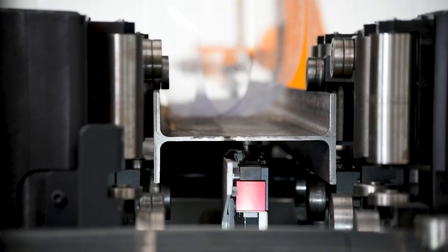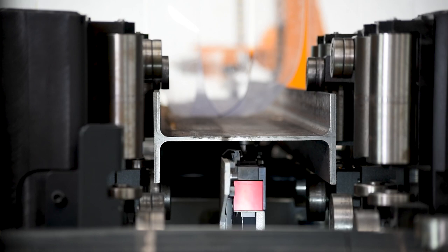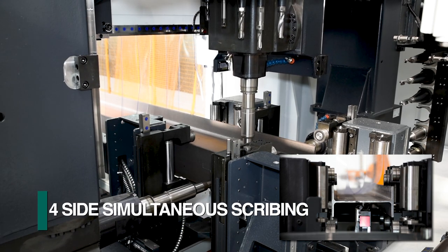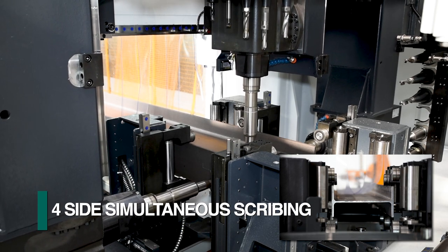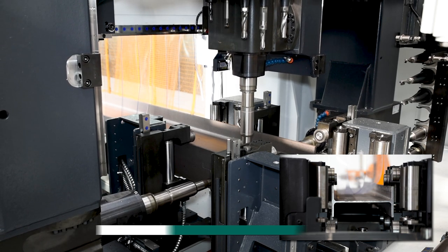The Valiant can be provided with an underside scriber with an independent sub-axis. This feature, in conjunction with scribing on the flanges and top surface of the web, permits marking in all four surfaces simultaneously for industry-leading productivity.